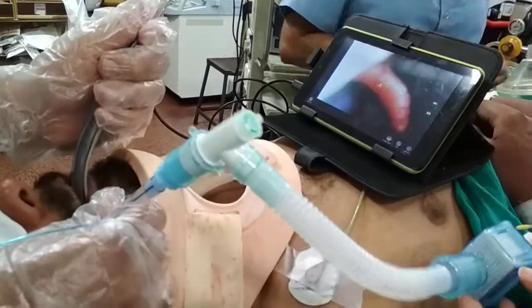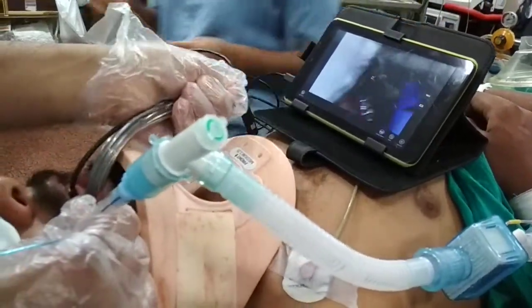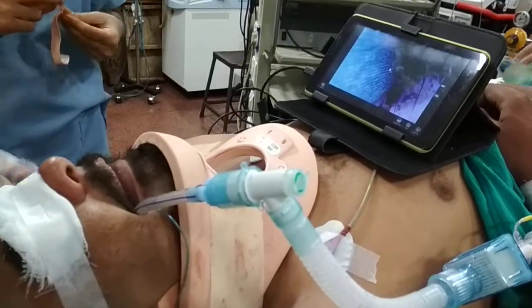And under vision, I am taking the video laryngoscope. Thank you.